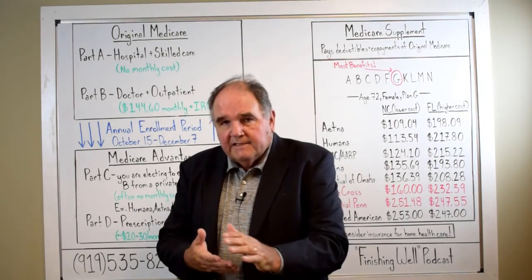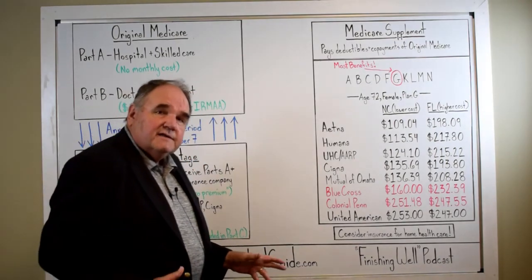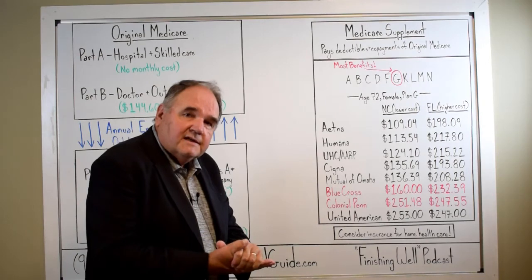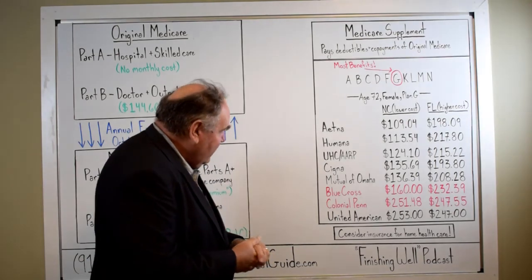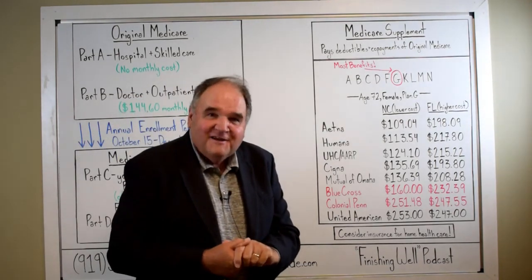If you want to get in touch with us, you can call us, go on our website, send us a message, or email me personally at hans@cardinalguide.com. I get a lot of emails every day from people that have a question. I'm Hans Scheil, and I thank you for listening.